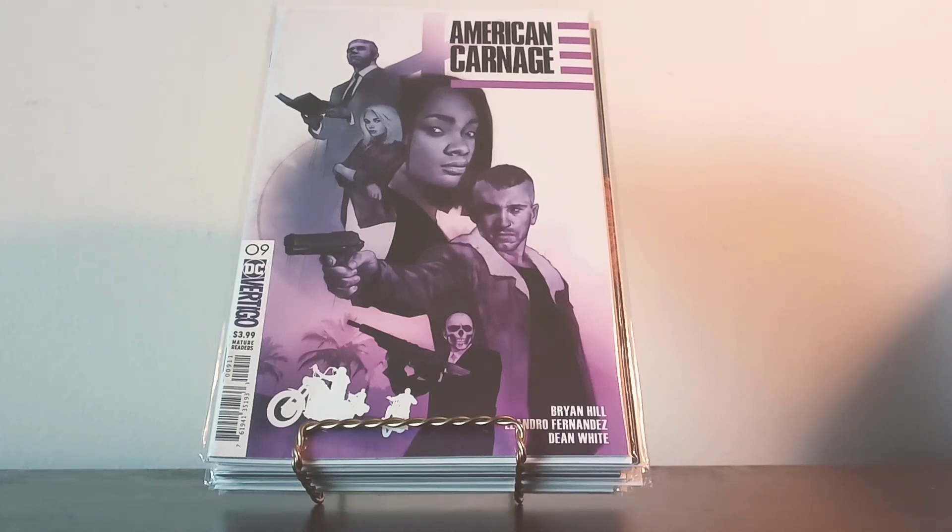Hello subscribers, this is yours truly jblue68 coming at you with a late comic book haul. There are various reasons why this haul is late — if you've seen my videos posted throughout this week, I've been all over the new releases, including the much sought-after books Absolute Carnage and House of X Book Two. Those are in this haul and will be shown shortly.